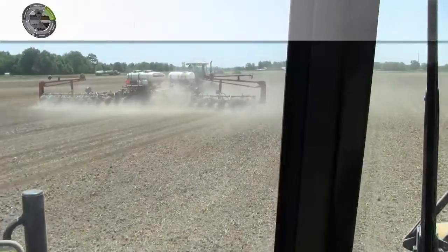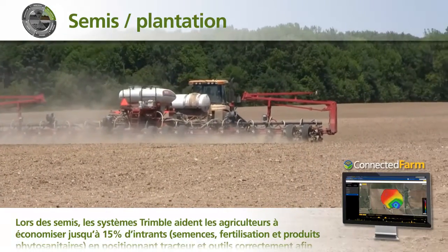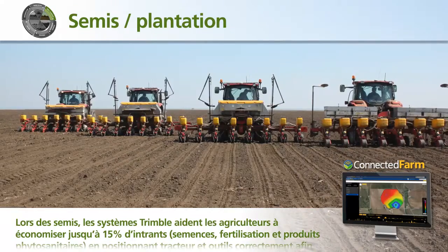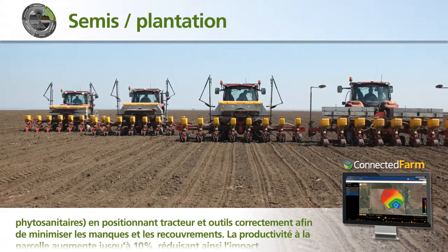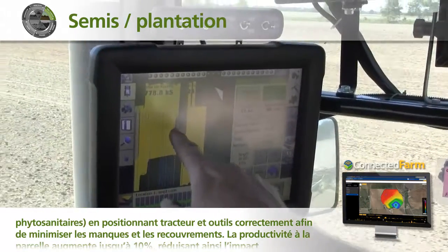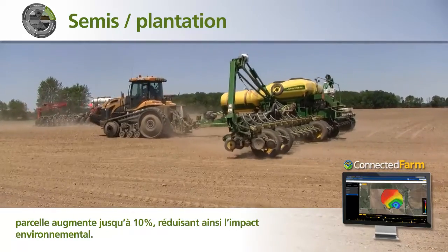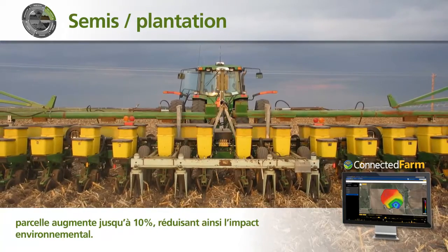When planting, Trimble Systems help farmers save up to 15% on inputs, including seed, chemical, and fertilizer, by ensuring proper tractor and implement alignment to minimize skips and overlaps, and ensure proper seed placement. In-field productivity is improved by as much as 10%, reducing the overall impact on the environment.